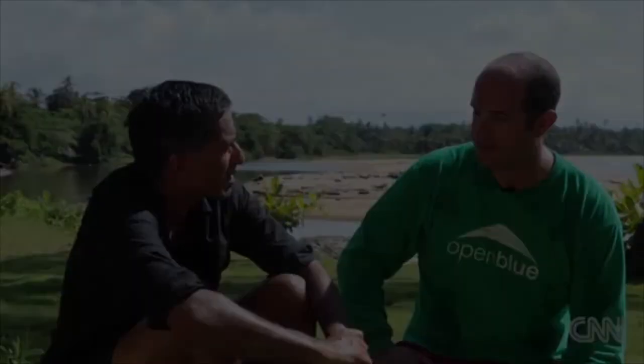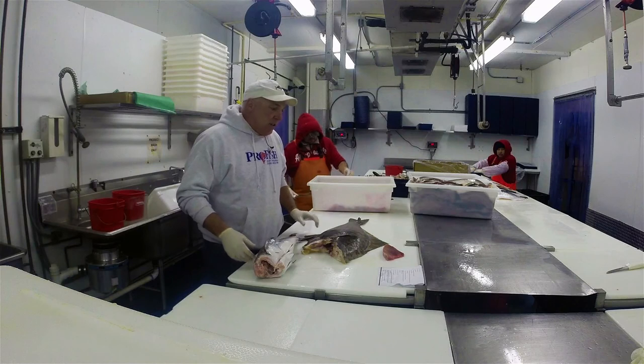Cobia is a great-tasting fish. Some people say it's a marriage of swordfish and Chilean sea bass.